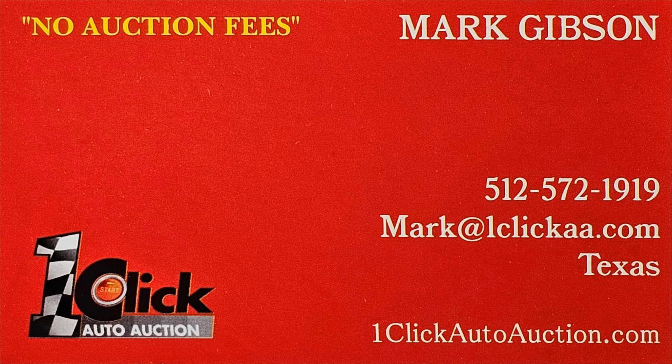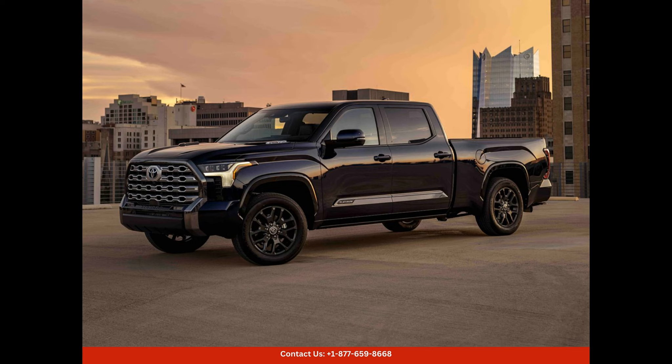Welcome to One Click Auto Auction. You can now buy and sell without auction fee. The 2024 Toyota Tundra is a powerful and stylish full-size pickup truck that is perfect for rugged adventures or everyday use.